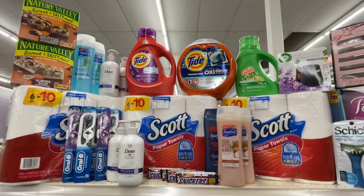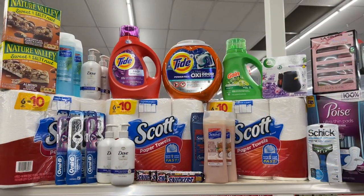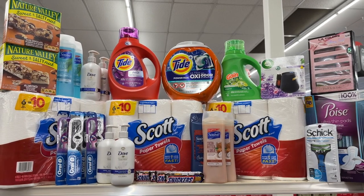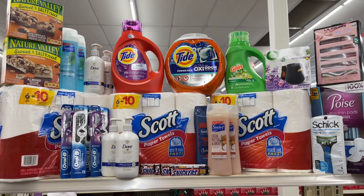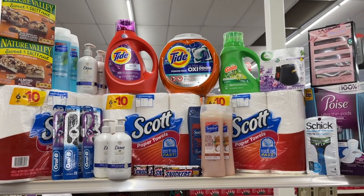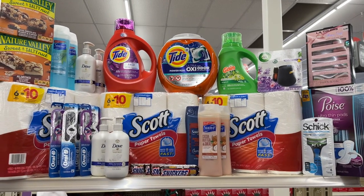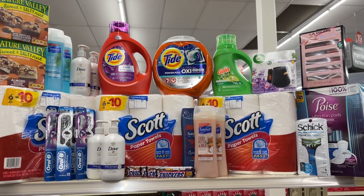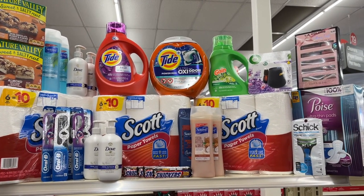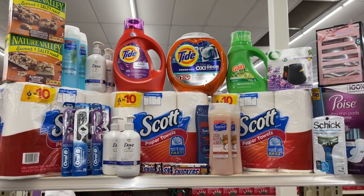Our last transaction was a $5.30 moneymaker, which makes everything we got today a total of a $5.30 moneymaker, because our first two transactions canceled each other out for free. I am super excited about today's haul. Let me know if you have any questions, please hit that thumbs up button and subscribe if you haven't already. As always, thank you so much for watching and I will talk to you soon — bye!